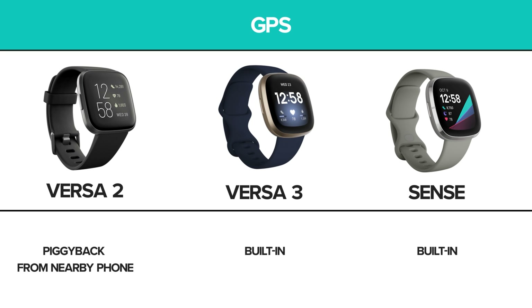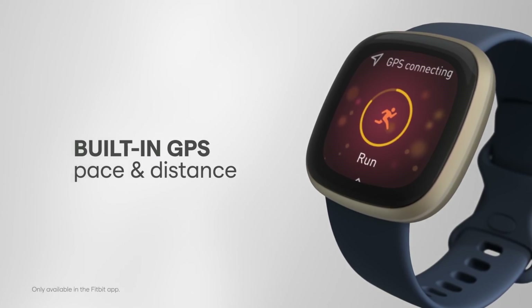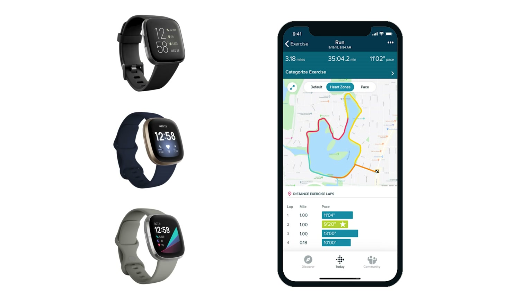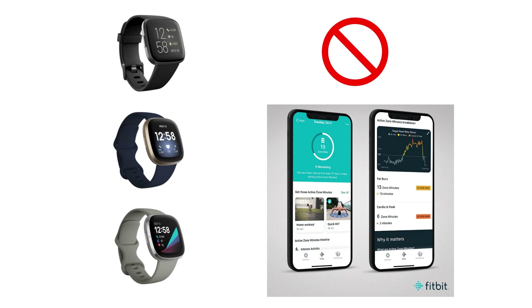While all models offer a GPS feature, the Versa 2 piggybacks from a nearby linked device. GPS on the Versa 3 and Sense is built in, making it more accurate and eliminating the need to keep a phone nearby. On top of the GPS feature, all models can show a workout intensity map, which indicates where on the GPS route the user showed low, moderate, or high intensity activity. The Versa 3 and Sense take this a step further and break it down into active zone minutes, showing the user a more detailed breakdown of when and where their workout was in fat burn, cardio, or peak heart rate range.